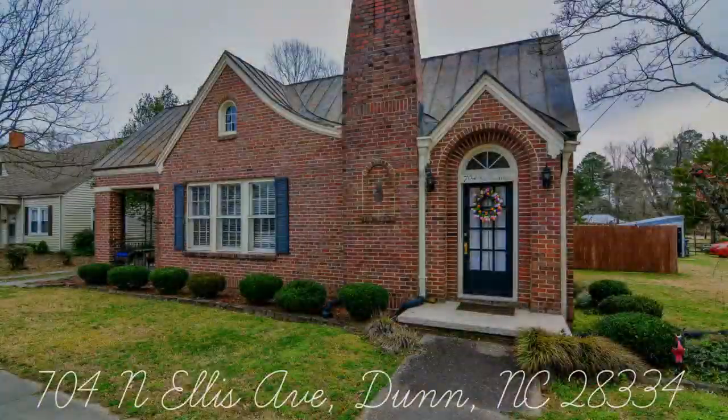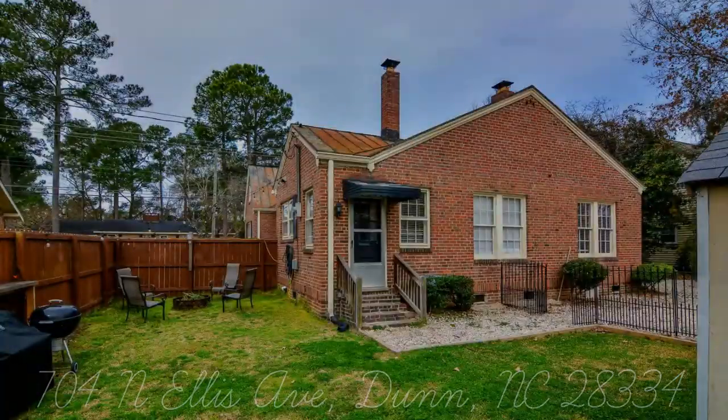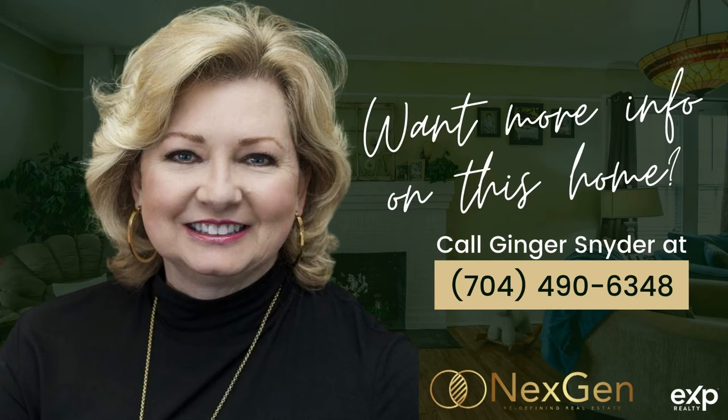Ready to tour or get your questions answered about 704 North Ellis Avenue? Contact Ginger Snyder today at 704-490-6348.